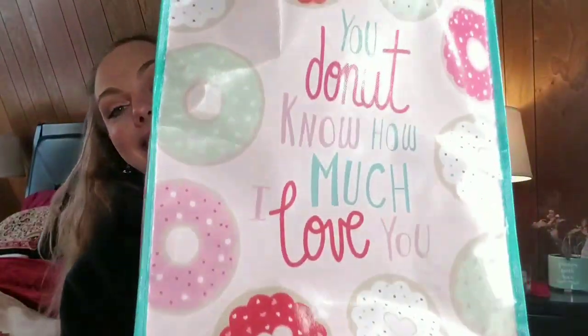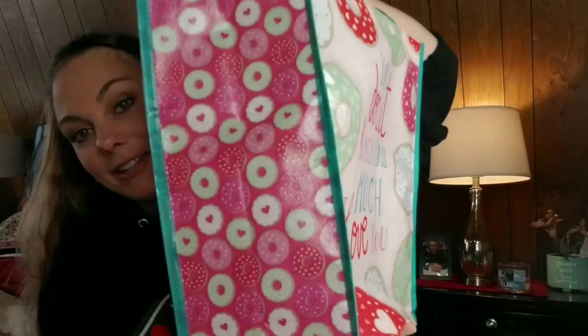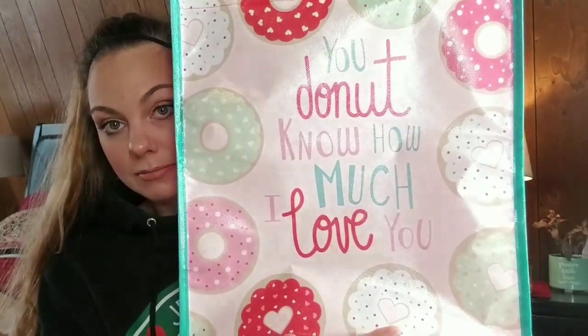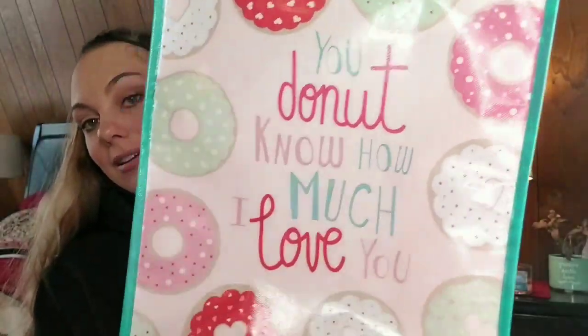The next thing — I can never pass up a tote at Dollar Tree. They are adorable. I use these grocery shopping, I take them everywhere, I use them to haul stuff around my house. You can never have enough tote bags. And I hate plastic bags, except to pick up dog poop.